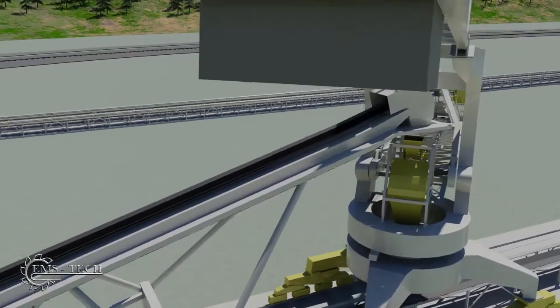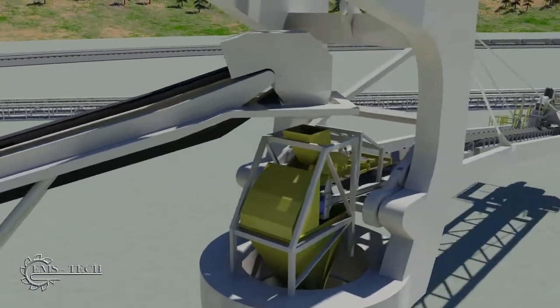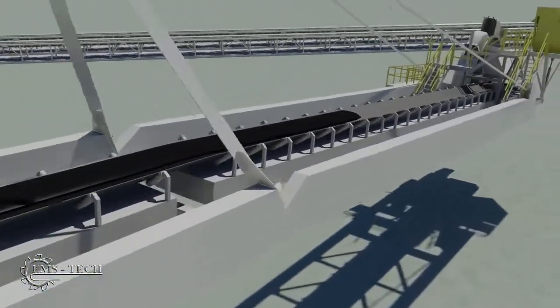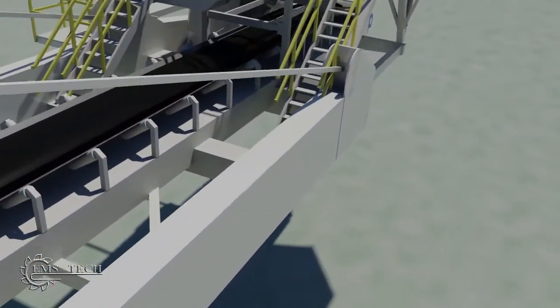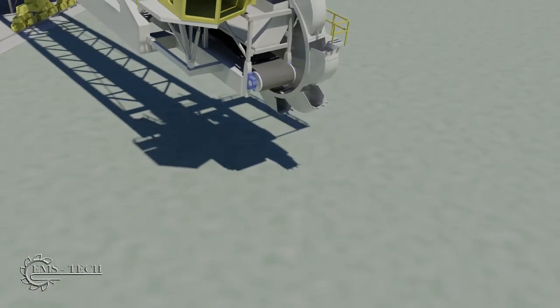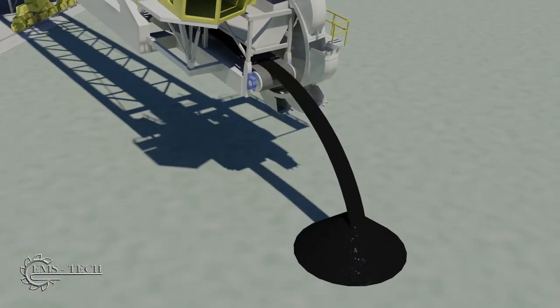It then descends through a chute and onto the boom conveyor. The coal continues along the boom and discharges to form the stockpile. Together, the three stacker reclaimer units can create four stockpiles with a combined storage of over 2.5 million tons.